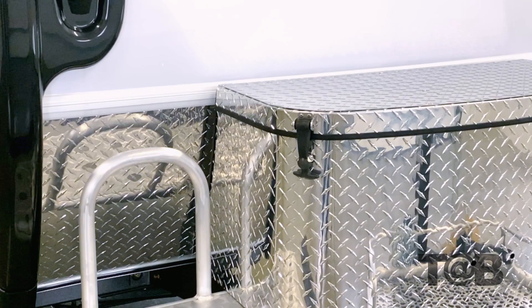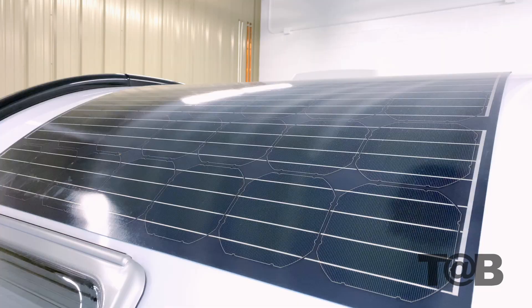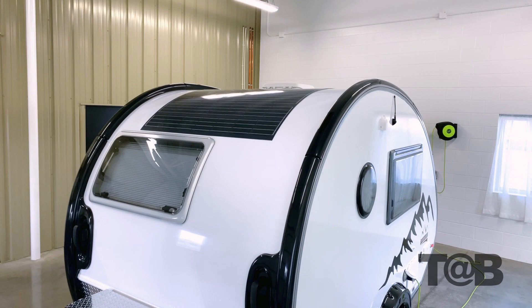Another element of the exterior that has changed is the front LP storage tub. We have upgraded from ABS plastic to an extremely durable diamond-plated tub. It's been redesigned and is larger, allowing for multiple LP tanks, battery setups, or anything else you wish to take along. The tub is also prepped for a solar option.